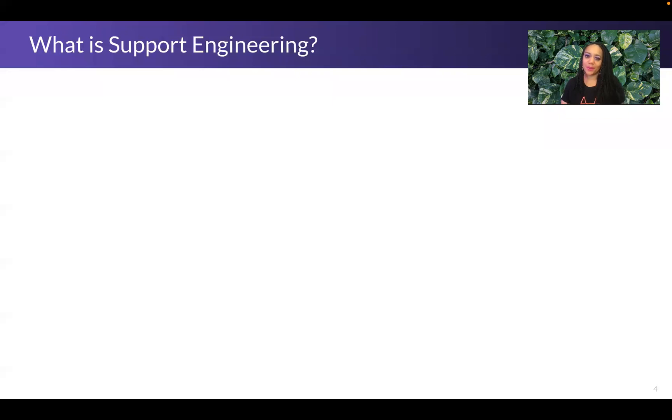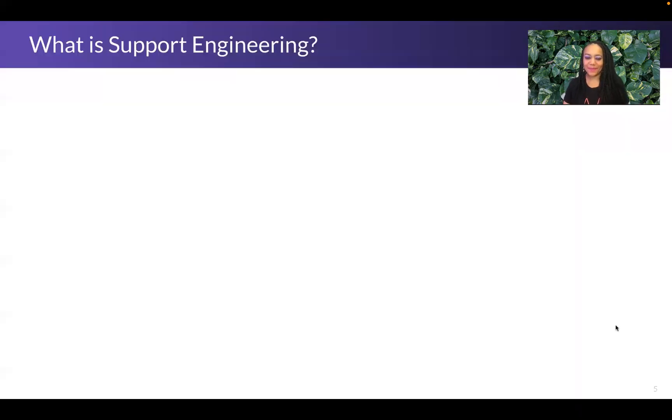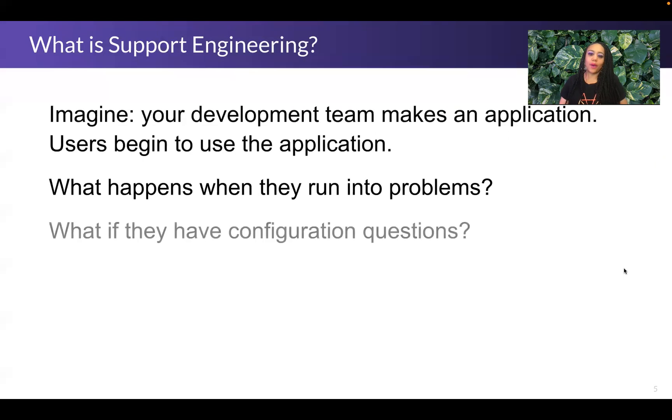Let's start with what support engineering is. Simplified, support engineers help to bridge the gap between the way things should work in theory and the way that things are actually working in reality. To illustrate why support engineering is useful or necessary, imagine you're a member of a development team and you've finalized and released an application, and users are beginning to use it. What happens when they run into problems? What happens if they have configuration questions? They contact support.